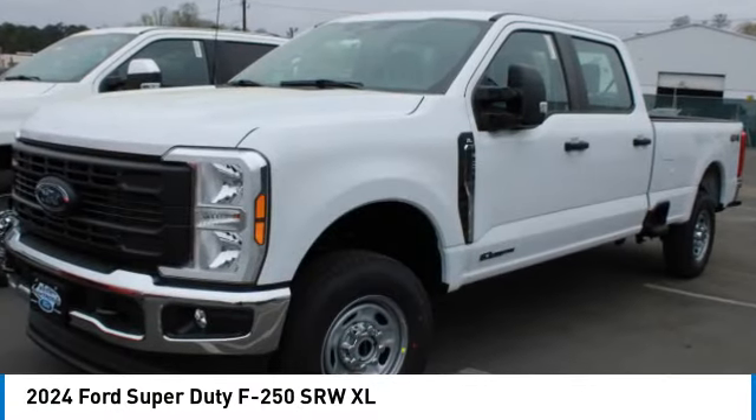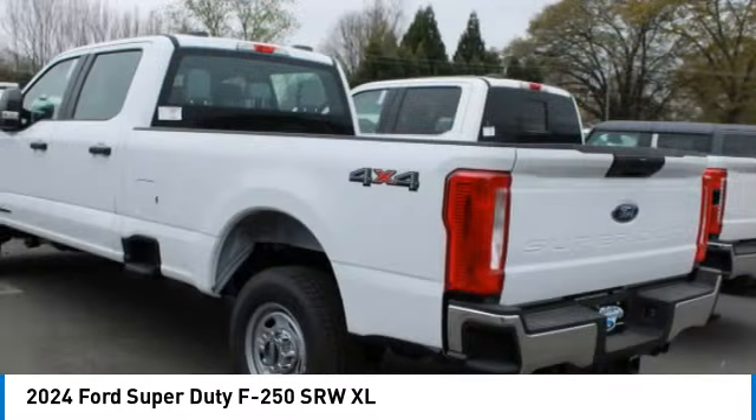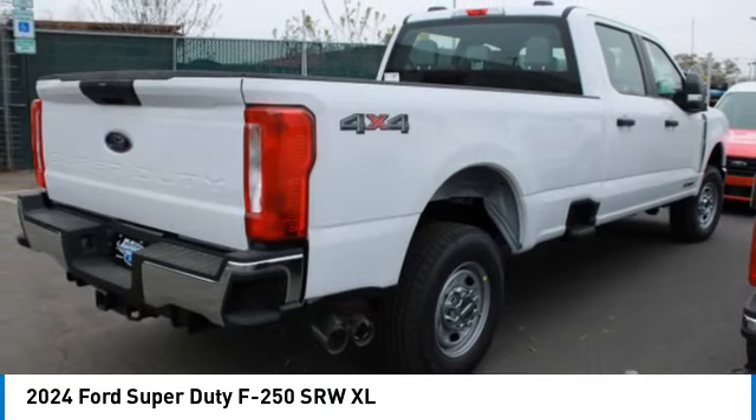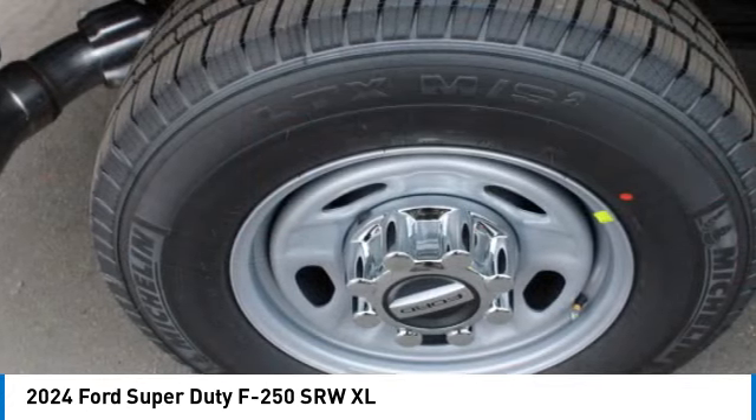We are pleased to show you the 2024 F-250 Super Duty. Head-to-head fuel efficiency. Head-to-head towing. Head-to-head torque.